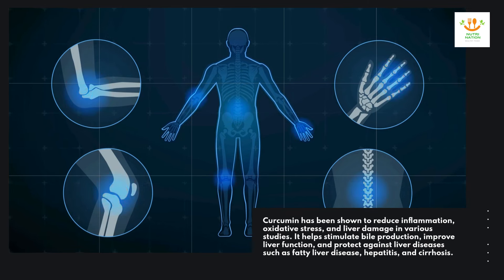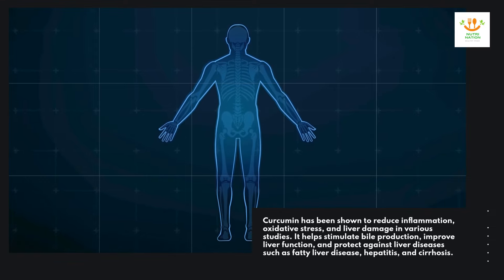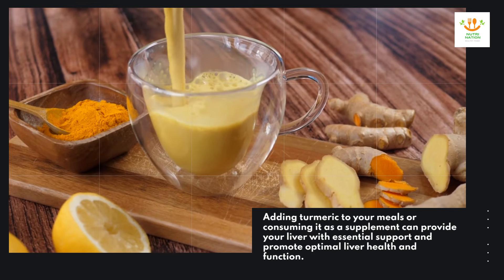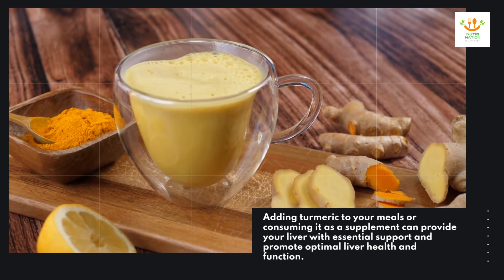It helps stimulate bile production, improve liver function, and protect against liver diseases such as fatty liver disease, hepatitis, and cirrhosis. Adding turmeric to your meals or consuming it as a supplement can provide your liver with essential support and promote optimal liver health and function.